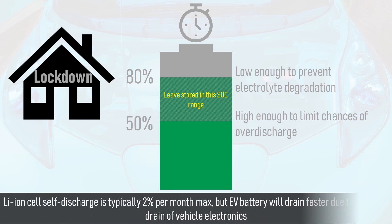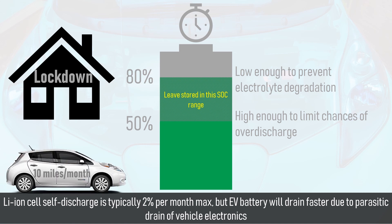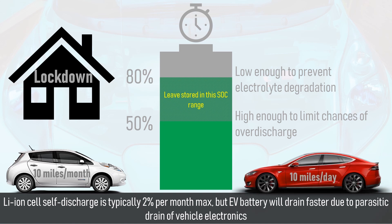Lithium-ion cells typically have a self-discharge rate of about 2% per month, but an electric vehicle battery tends to discharge faster than this due to the parasitic drain of the vehicle's electronics. For example, a Nissan Leaf may lose about 10 miles of range per month when parked up for prolonged periods of time, but a Tesla Model S with power-hungry electronics, which has been left parked and locked in its default standby mode rather than fully shut down, may lose 10 miles of range per day.